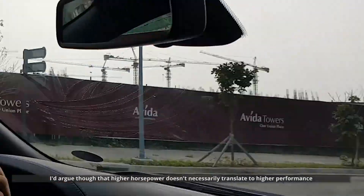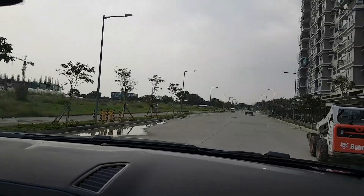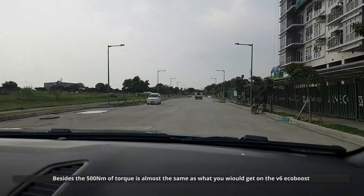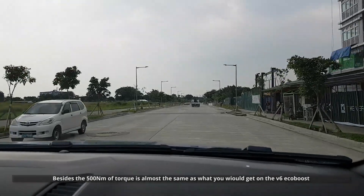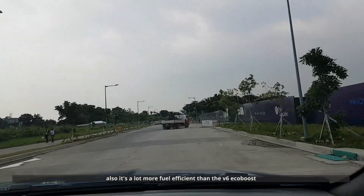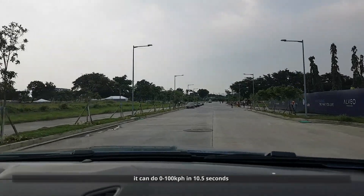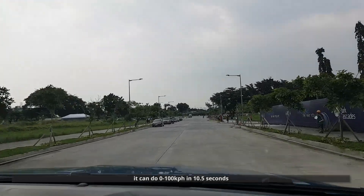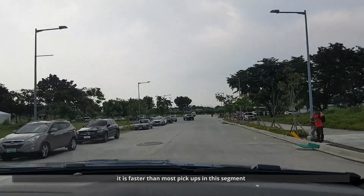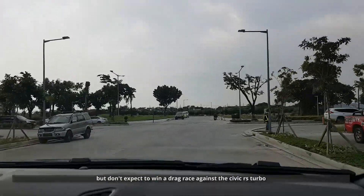I'd argue that higher horsepower doesn't necessarily translate to higher performance. Besides, the 500 Nm of torque is almost the same as what you would get on the V6 EcoBoost, and it is a lot more fuel efficient. It can do 0-100 kph in 10.5 seconds, which is okay for a truck of this size. It is faster than most pickups in this segment, but don't expect to win a drag race against the Civic RS Turbo.